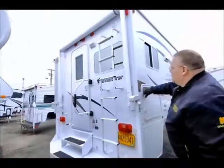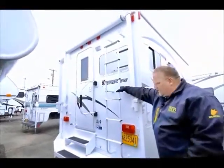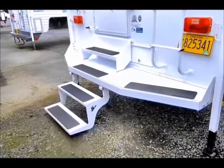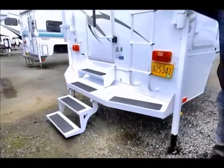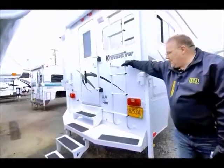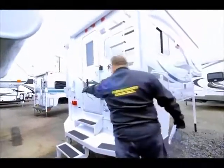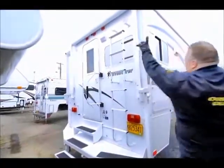As we get around the back, you've got a ladder so you can get up on top of this unit. It has a custom step system and a custom bumper system that most campers will not have. Most campers come with aluminum steps, but this is a very nice, stable way to get in and out. They've also got a slide guard for traction, and a handle for pulling yourself up to stay stable, plus the ladder that takes you up to the top.